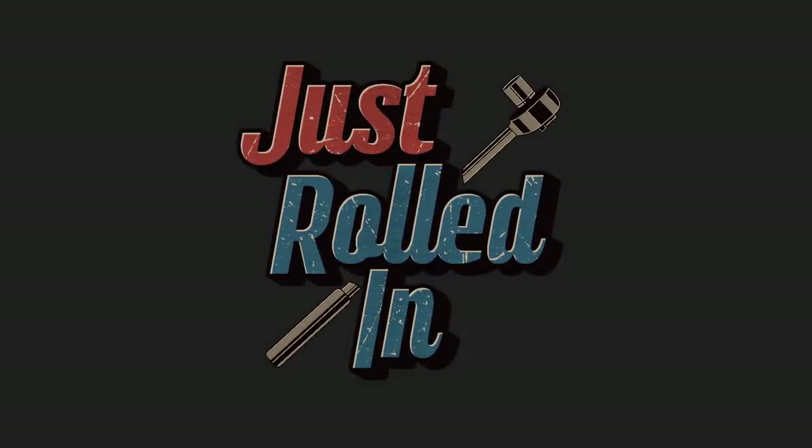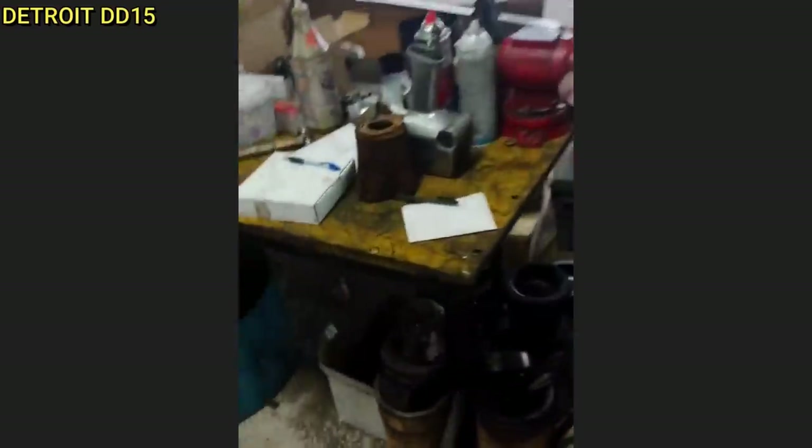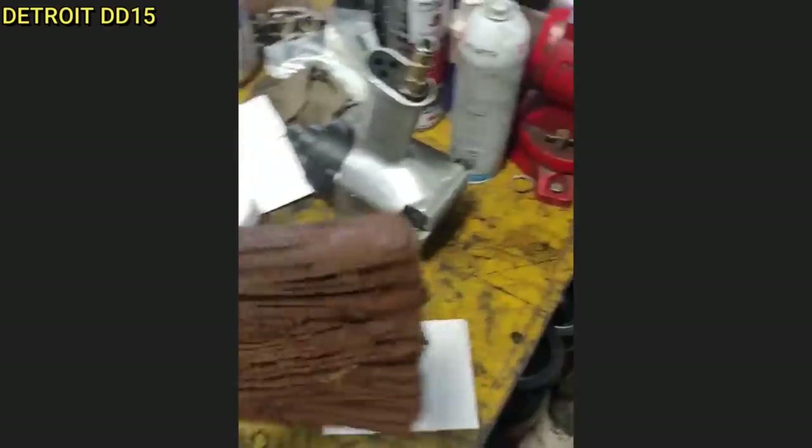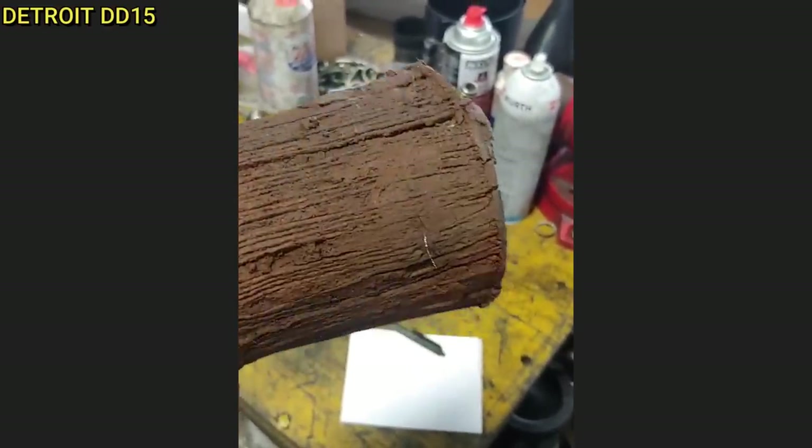Hey guys, welcome to a new episode of Just Rolled In. Customer states the engine overheated and it might also be seized. The technician did find the engine to be seized and the coolant filter to be very clogged. The purpose of the coolant filter is to help maintain proper heat transfer by filtering solid contaminants from the coolant.